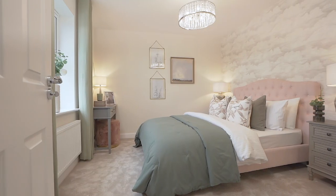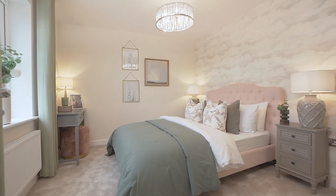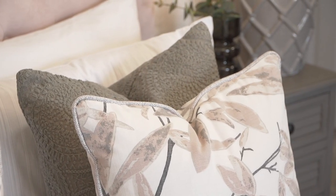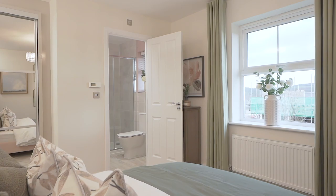The design theme for the main bedroom was to create a place of tranquility, a place to relax. We've done this by continuing the soft greens and pinks, and we've added a cloud wallpaper which really adds to that relaxation feel. The bedroom further benefits from fitted wardrobes and its own ensuite shower room.